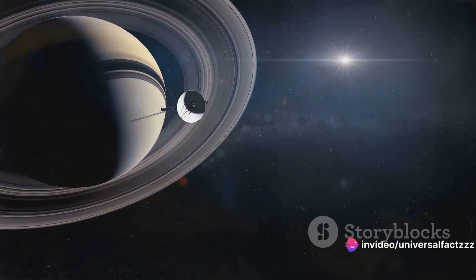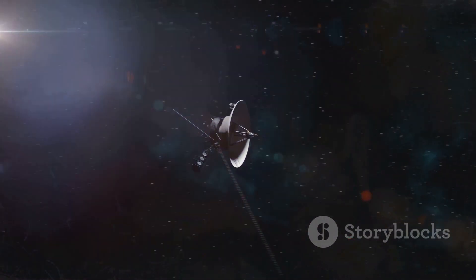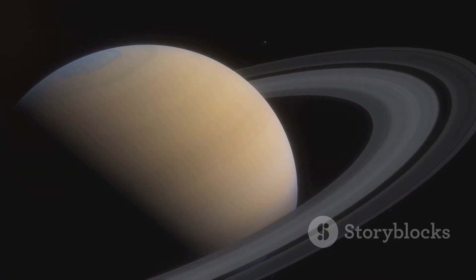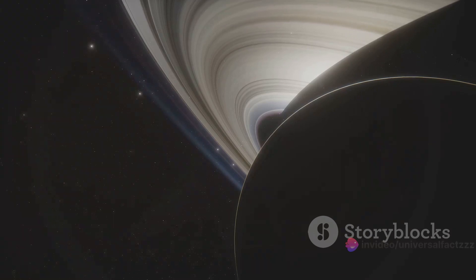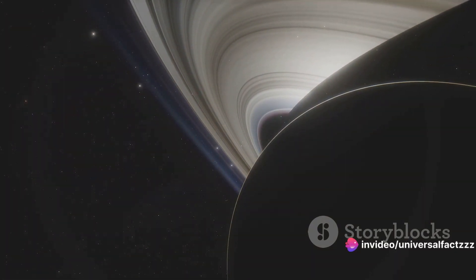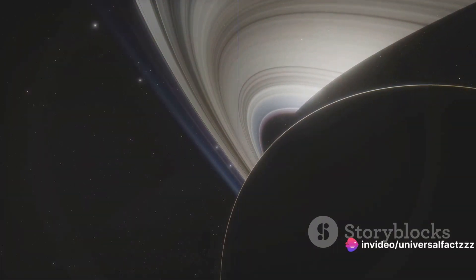However, despite these hypotheses, the precise cause remains elusive. The symmetry of Saturn's magnetic field is an unsolved puzzle in the world of astrophysics. This fascinating cosmic mystery continues to captivate and challenge our understanding of the universe.